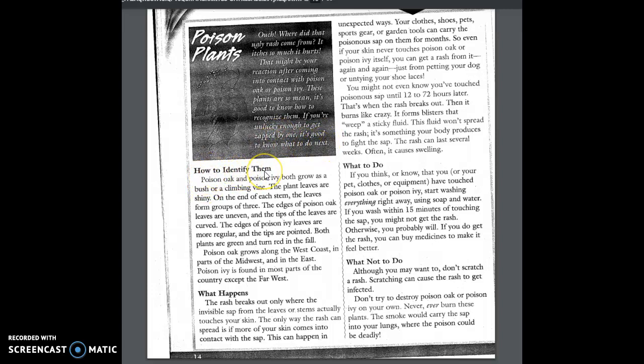How to identify them: Poison oak and poison ivy both grow as a bush or a climbing vine. The plant leaves are shiny. On the end of each stem, the leaves form groups of three. The edges of poison oak leaves are uneven and the tips of the leaves are curved. The edges of poison ivy leaves are more regular and the tips are pointed. Both plants are green and turn red in the fall. Poison oak grows along the west coast, in parts of the midwest, and in the east. Poison ivy is found in most parts of the country except the far west.